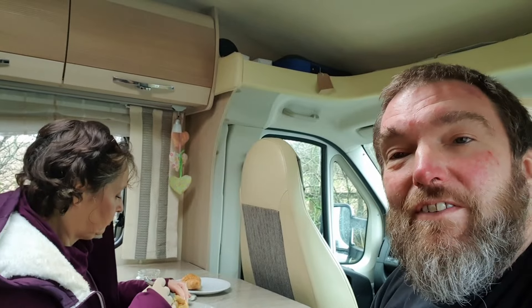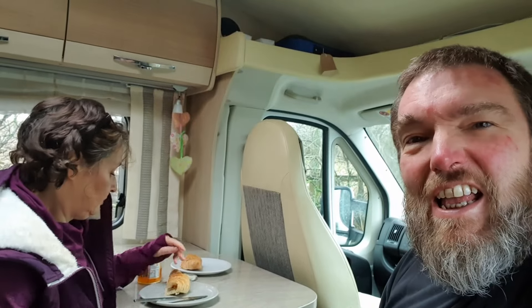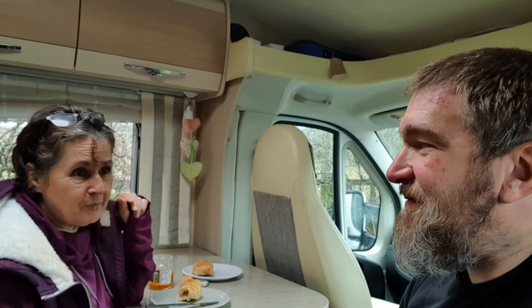We haven't got far — we've stopped in a lovely lay-by by the A14 for some croissants and tea, a bit of breakfast. Nice to be away again in the van. It's a fantastic picnic spot.